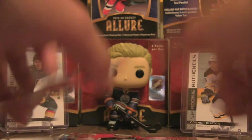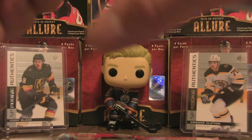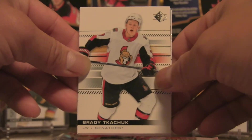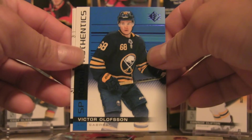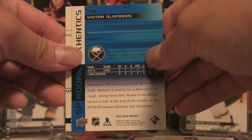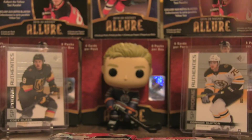On to pack number two. We already defied the odds having one jersey — that's 1-in-18 packs, so that's a good score so far. Brady Tkachuk, John Klingberg, Victor Olofsson SP Authentics, Brayden Point, and Teuvo Teravainen are the base cards.